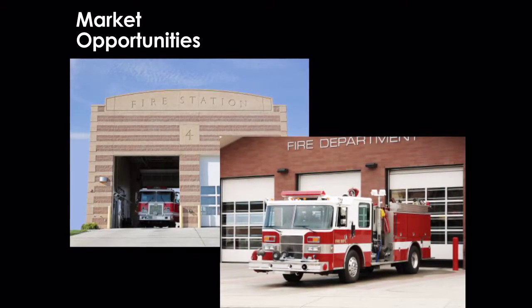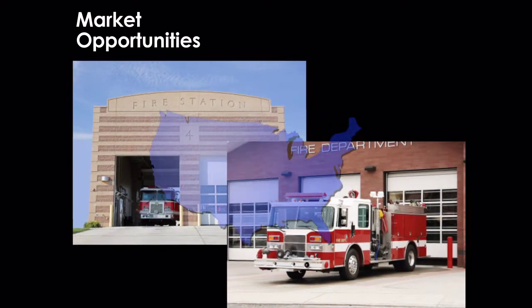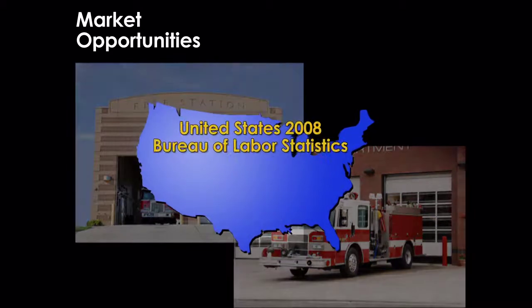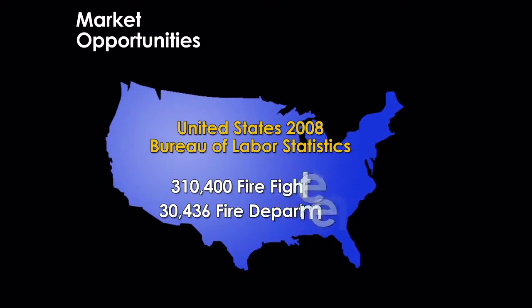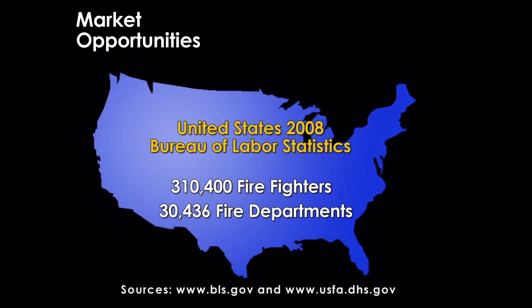The immediate market opportunity for the emergency radio communication system is that of fire departments. According to the Bureau of Labor Statistics, there were 310,400 firefighters employed in the United States in 2008. In that same year, there were a total of 30,436 fire departments in the United States, which would serve as the primary initial purchasers of the communications system.